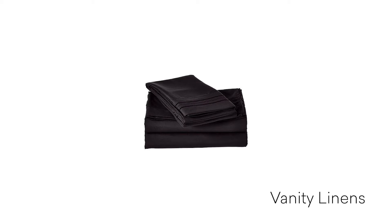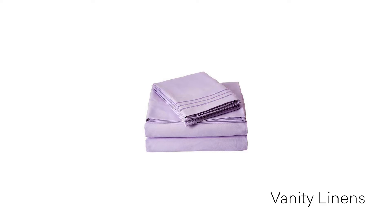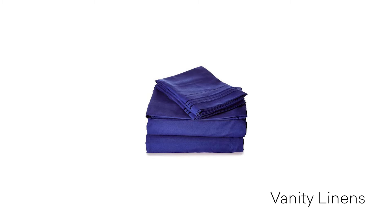What I love about Vanity Linens is the fact that there's a variety of different colors to choose from depending on the season. At the moment my favorite is going to be this light pink, which is perfect for spring. It's just going to look so lovely in my bedroom.